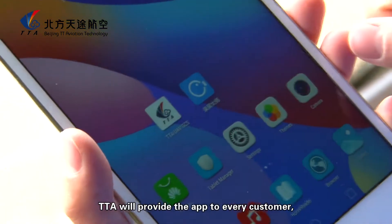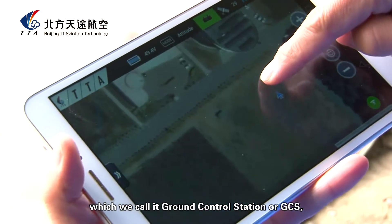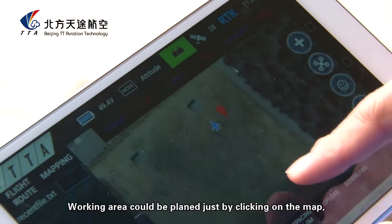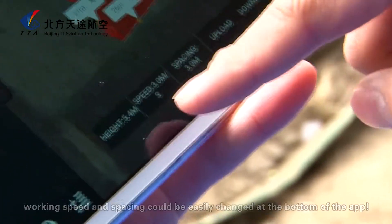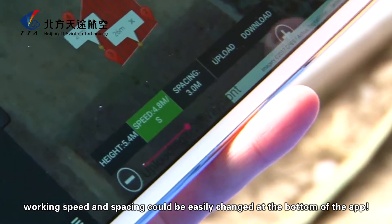TTA will provide the app to every customer, which is called the Ground Control Station, or GCS. It is very easy to install the software on your cell phone or tablet. The working area can be planned simply by clicking on the map, and parameters such as flight height, speed, and spacing can be easily adjusted at the bottom of the app.